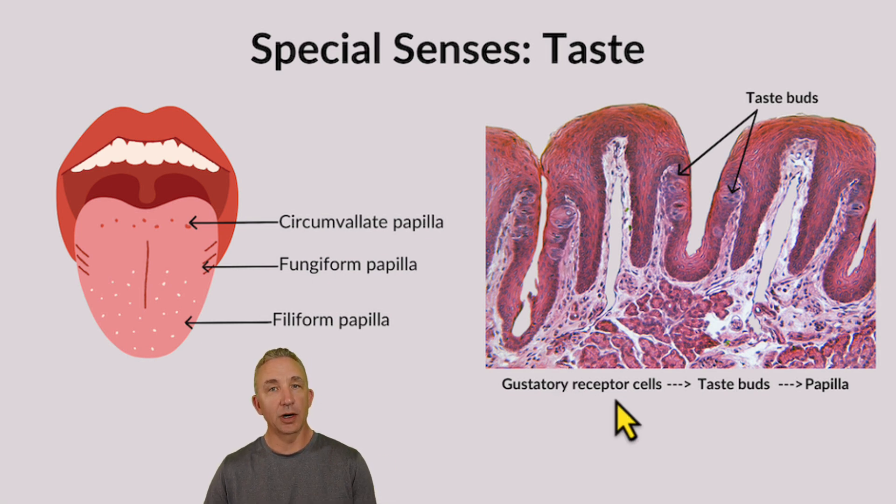Gustatory receptor cells are chemoreceptors, compared to vision where those are photoreceptors. As we experience all the tastes, they're being translated to the appropriate nerves — either cranial nerve number seven facial, number nine glossopharyngeal, or vagus number ten. This is the histology of the tongue as we look at gustation.